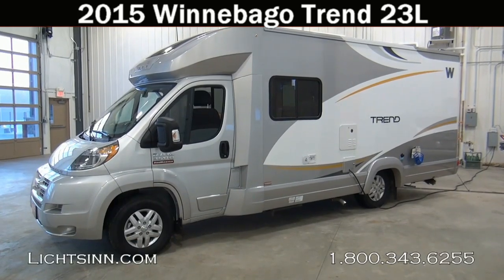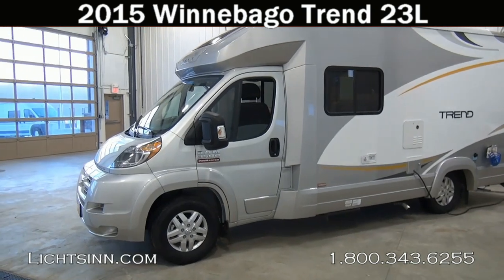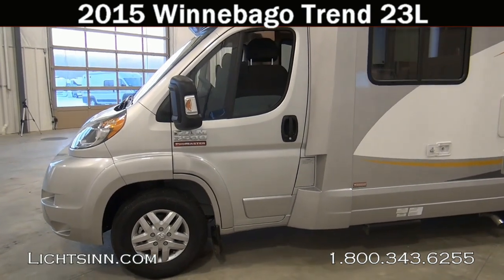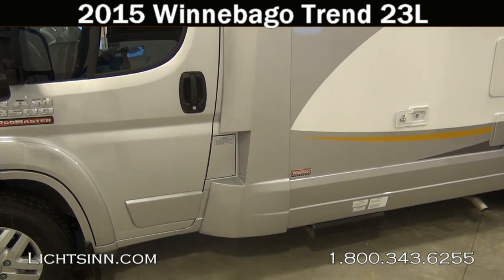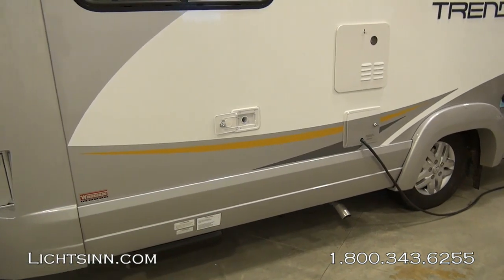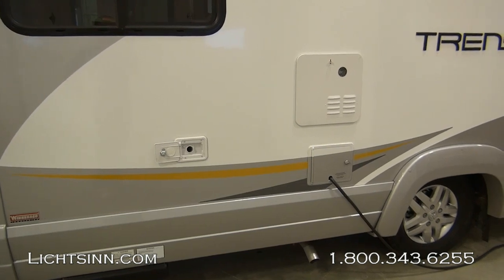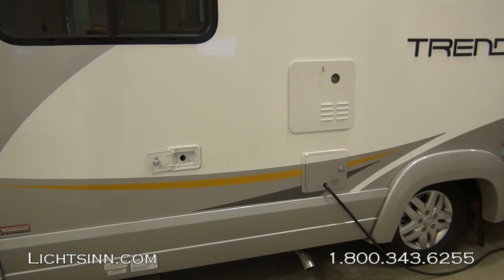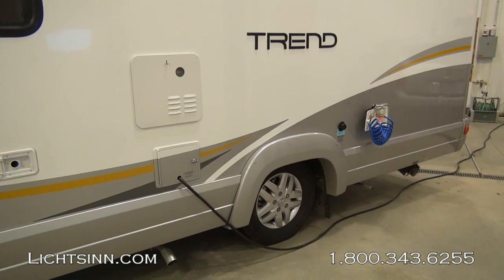Thank you for visiting Litson.com and for the opportunity to showcase the 2015 Winnebago Trend 23L here at Litson RV, America's closest dealer to Winnebago Industries, only one mile north of the Winnebago Itasca and Winnebago Touring Coach Division of Winnebago Industries here in Forest City, Iowa. Being one of the few dual-lined Trend and Viva dealers in the country, we can provide you that unbiased opinion.